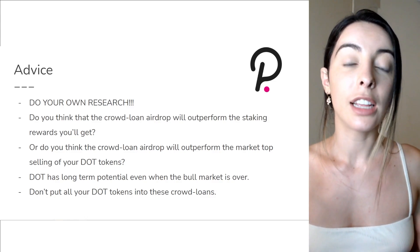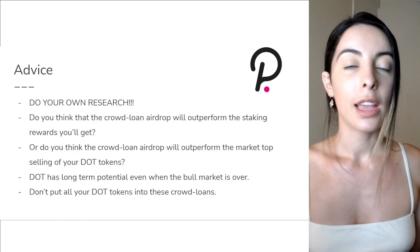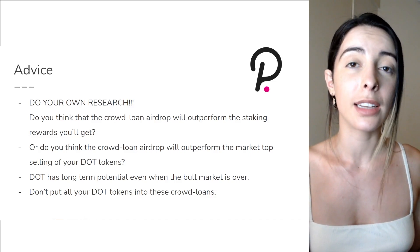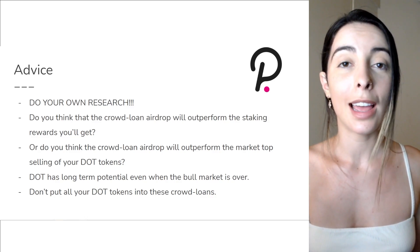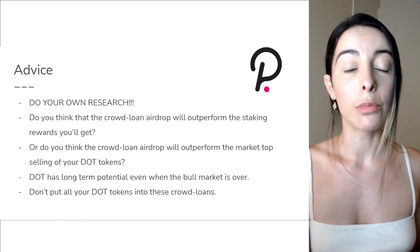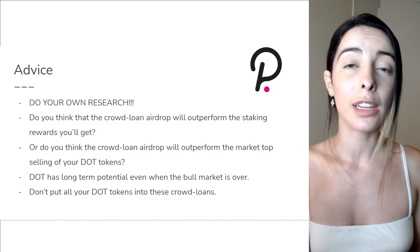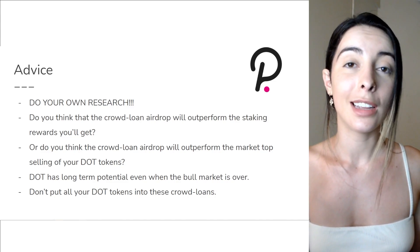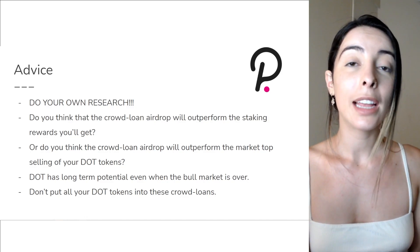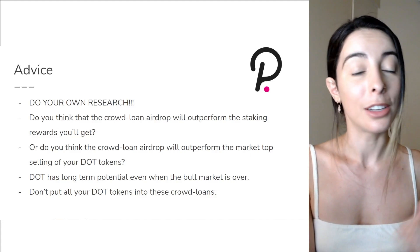Think about the fact that if parachains are a success, DOT has so much long-term potential even past this bull run. I'm not a blockchain maximalist — I think the future is parachain, and I do see DOT moving higher in the long run. My final advice: don't put all of your DOT into crowd loans. Diversification is an integral part of investing — allocate a portion that you're comfortable with to these crowd loans and go with that.